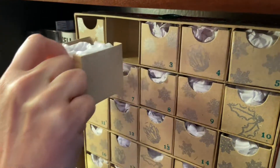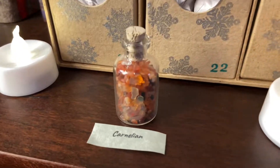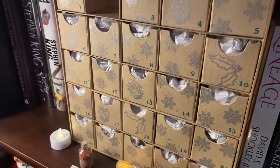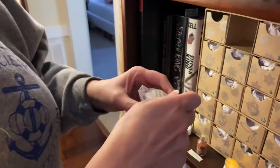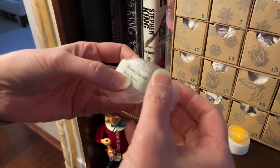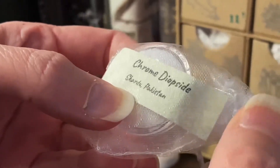Yesterday we got Carnelian — a little tiny jar full of Carnelians, and they're awesome. I have a little jar full of Peridot from them too. Today's item is something I have not heard of before: it's chrome diopside from Pakistan. Wow, that's like crazy exotic!